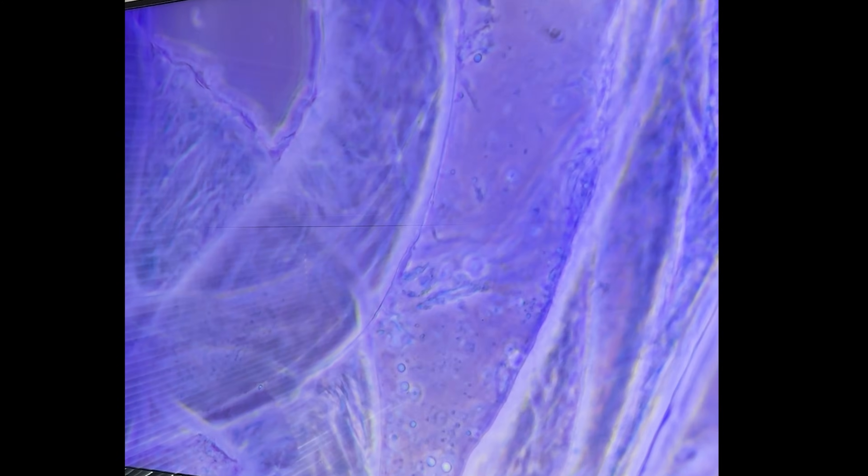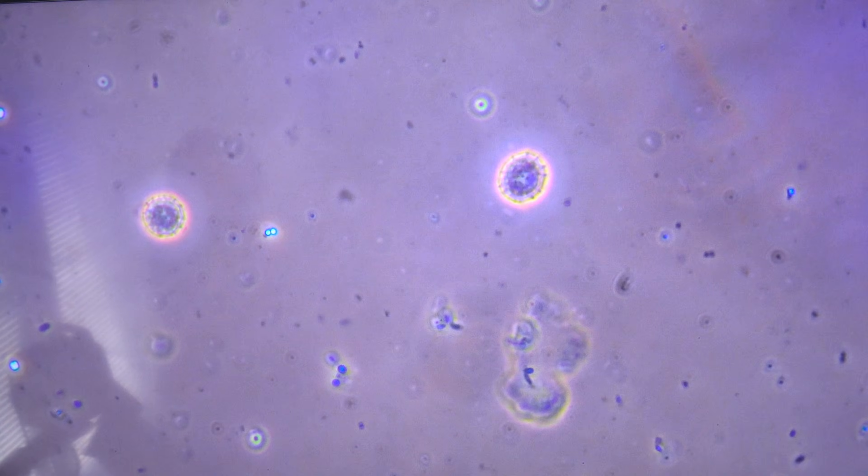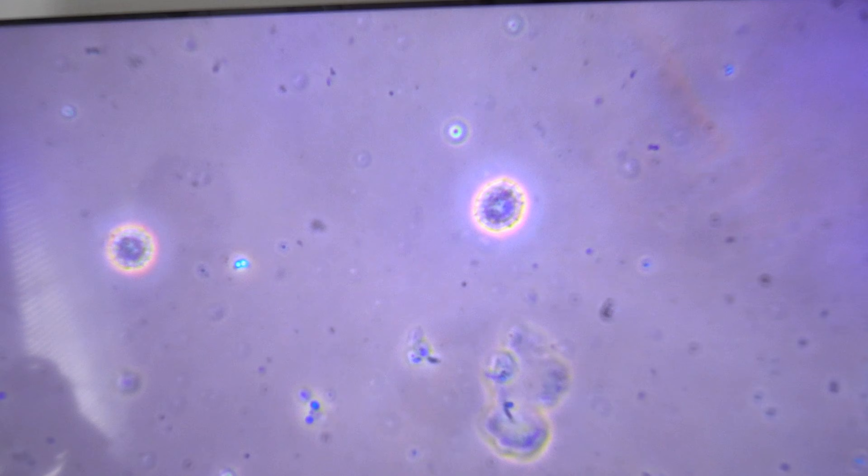We believe they were pinworms in her mouth. We don't typically see pinworms in the mouth — they may be ascaris, which are similar but bigger. These pinworms tend to come out at night and lay eggs in the mouth. These eggs can then be swallowed; they go into the intestine, where the eggs mature into adults, so they can be in other parts of the body.